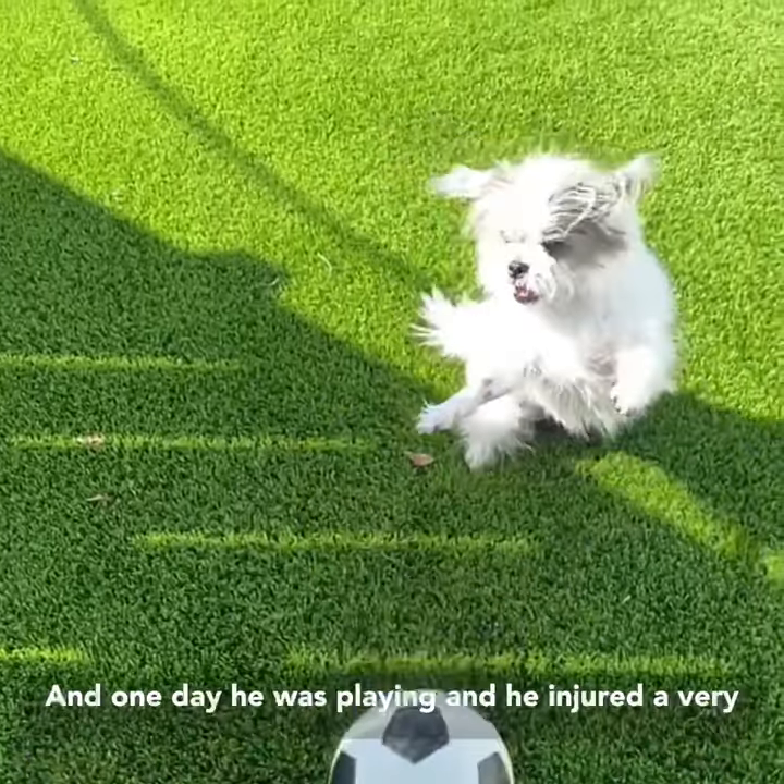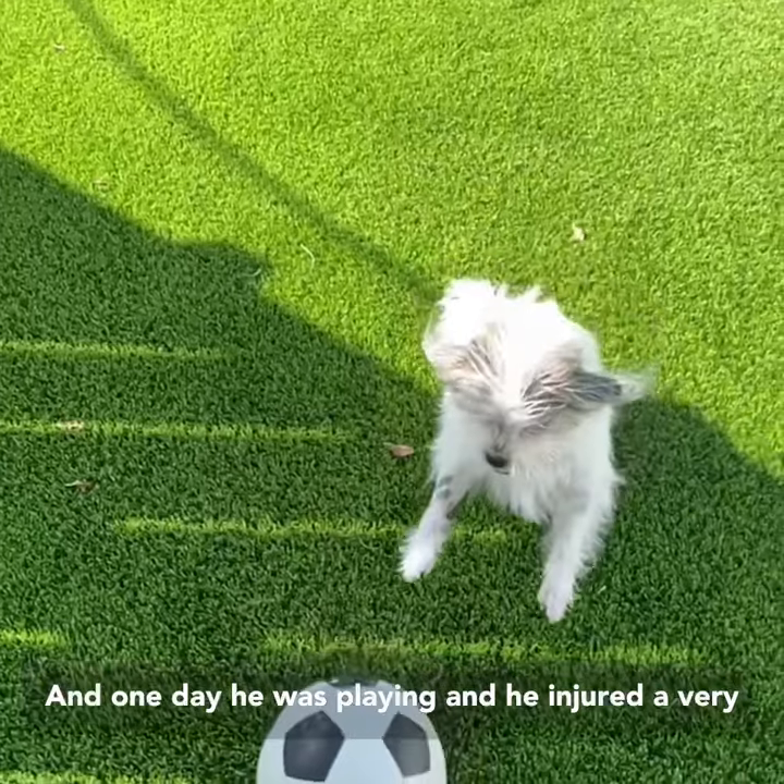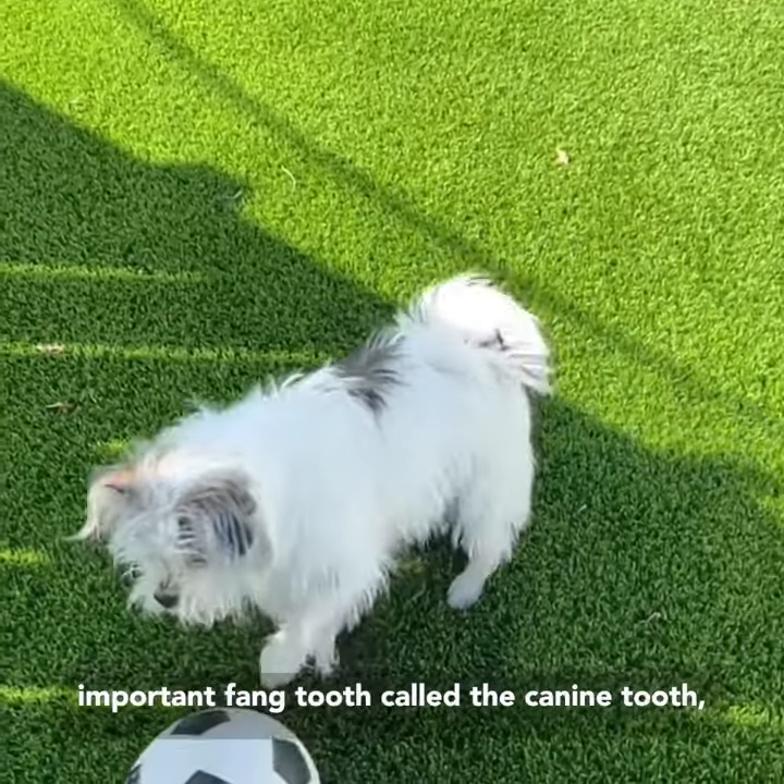As you can see, he loves to play. And one day he was playing and he injured a very important fang tooth called the canine tooth.